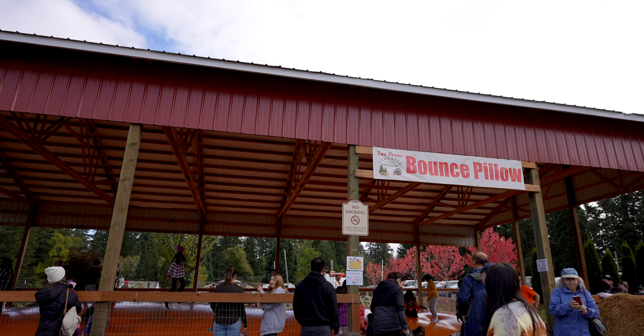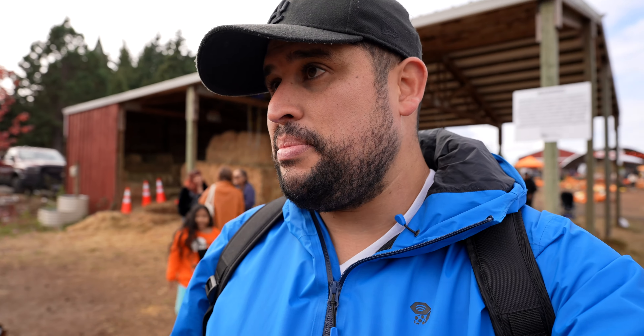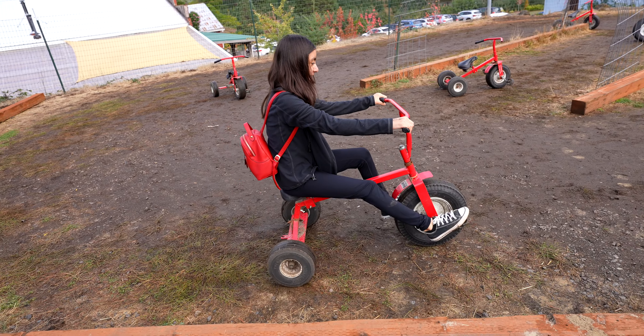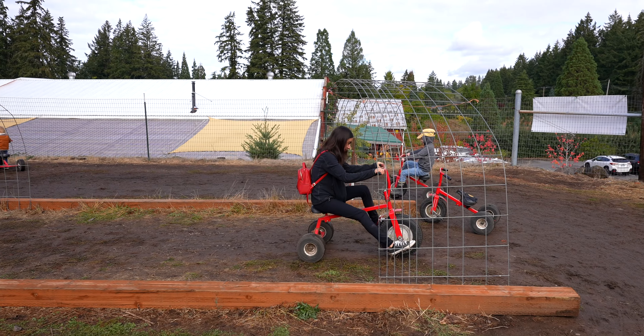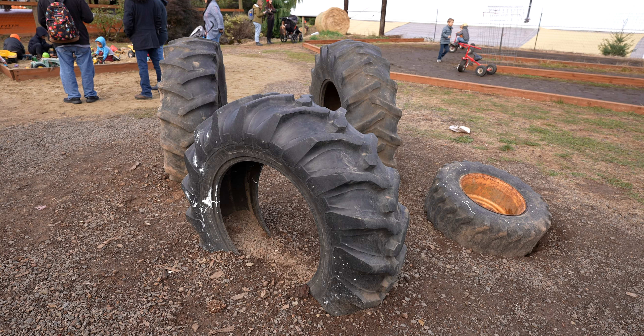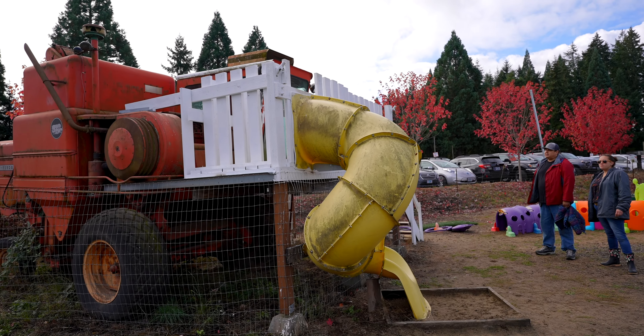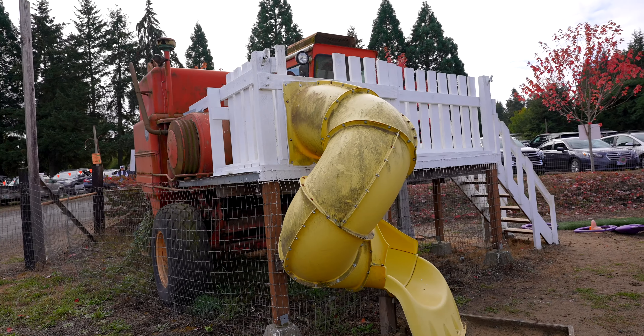We are right here by the swings — this is the play area that is included with admission. Right behind me is the bounce pillow, a huge bounce pillow, but you do have to get a wristband for that. There's also another jumping bed and some other things you have to pay for. We're deciding whether to pay $30 each kid — $60 total — just for the bounce pillow and the other bed. For now they're just playing in the free play area. Look at this contraption — it's like a big huge tractor attached to a slide for the kids.